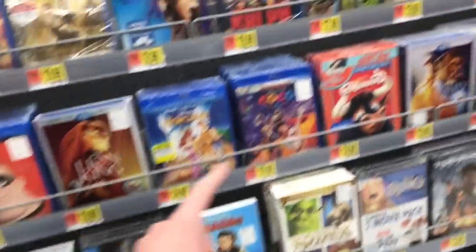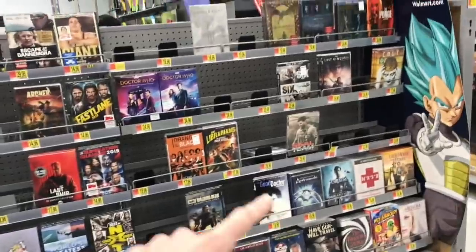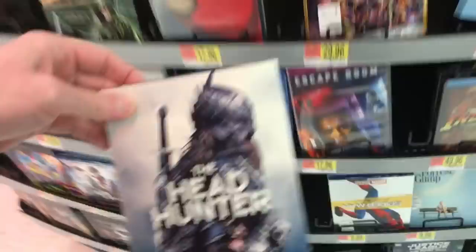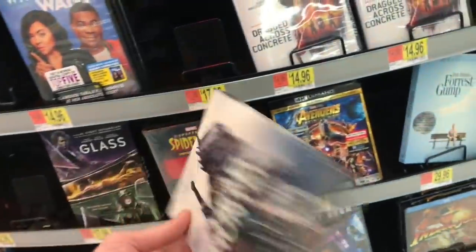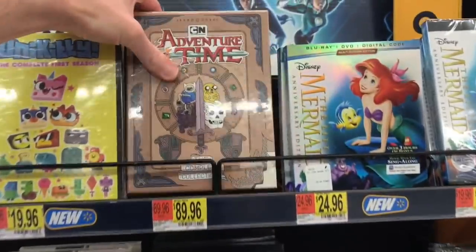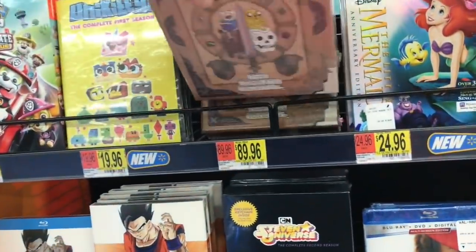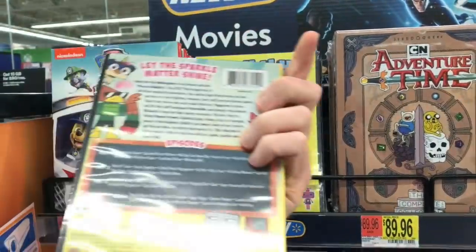I'm not seeing anything new in the TV section. Andre the Giant documentary released last week. No new steelbooks either. There's an interesting title in the front called The Head Hunter for $12.96 — it looks like some kind of Predator-type Viking movie. There's also a really cool Adventure Time complete collection box set for $89.96 — that might have been today. They also have the Uniquity title that was at Target as well.